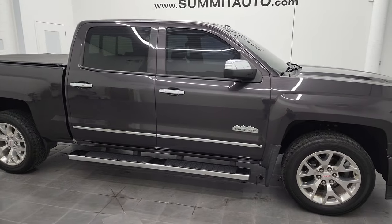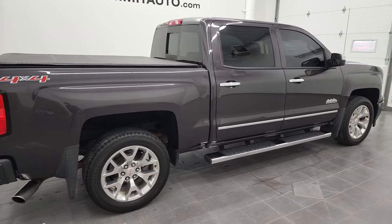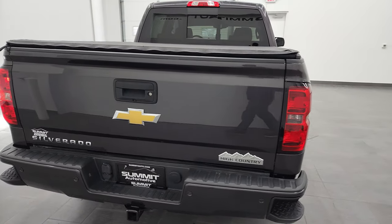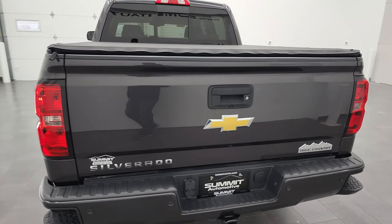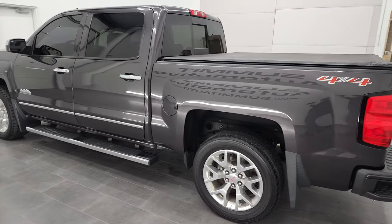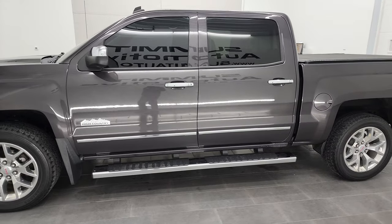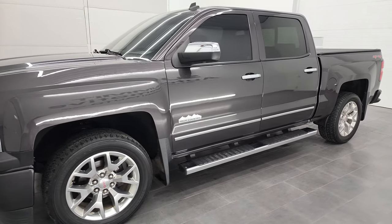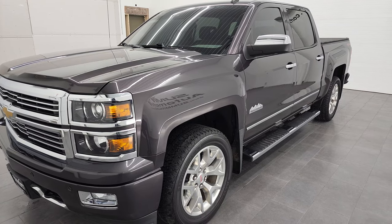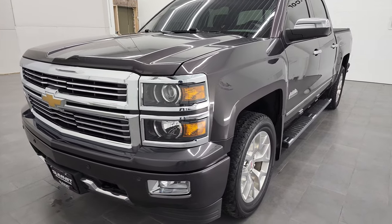Hey, this is Brett and this 2014 Chevy Silverado 1500 Crew Cab Short Box High Country is stock number 12320ZB. We're here at Summit Automotive in Fond du Lac, Wisconsin — your new and used light duty truck headquarters. This 2014 Chevy Silverado 1500 has the 6.2 liter V8 gas engine. This truck has been fully safety inspected by our service shop per the state of Wisconsin inspection process. It has a fresh oil and filter change, all fluids checked and topped off, and this truck is 100% ready to go.